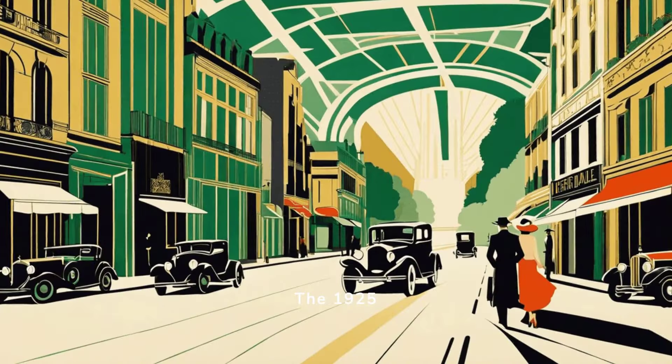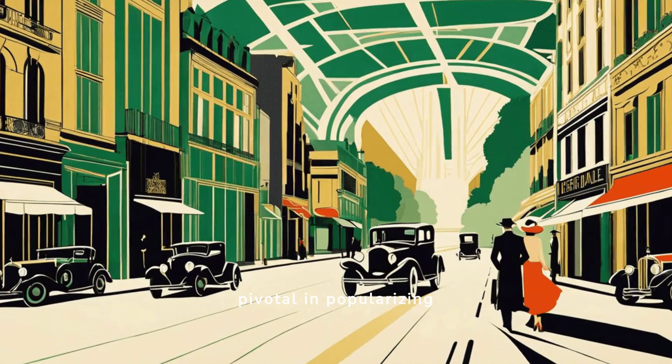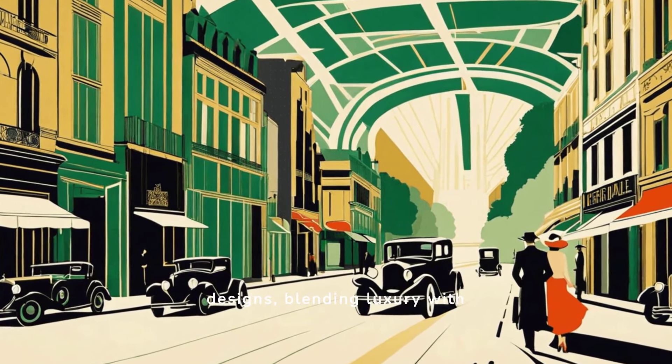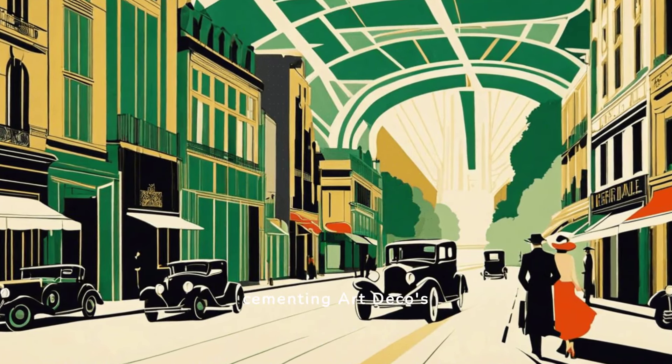The 1925 Exposition Internationale des Arts Décoratifs et Industriels Modernes in Paris was pivotal in popularizing Art Deco. It showcased innovative designs blending luxury with modernity, and influenced architecture, fashion, and interior design globally, cementing Art Deco's distinct style.